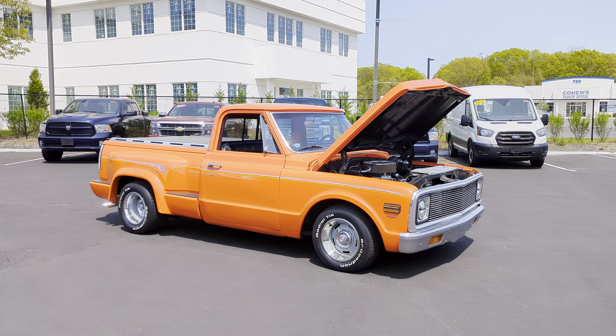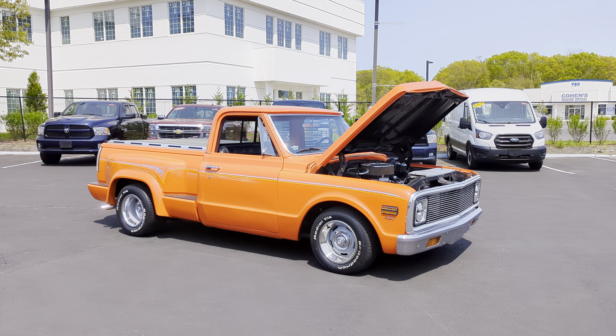Hey guys, thanks for joining us today. Mike here, Weeby Autos. Today we have a 1972 Chevy pickup.